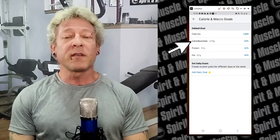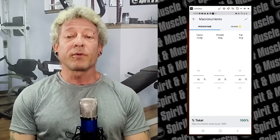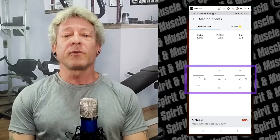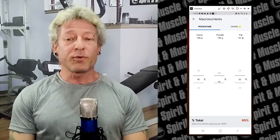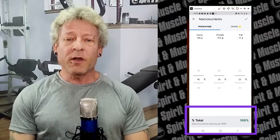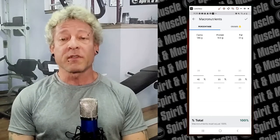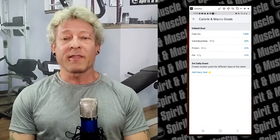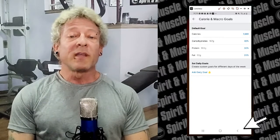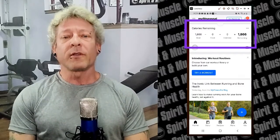Then click on carbohydrates and a new window pops up showing your carbs, protein, and fat percentages. You can adjust the percentage of each macro by sliding up or down. Adjust the percentages to your coach's instructions — in my case 40% carbs, 35% protein, and 25% fat. The app requires macronutrients to equal 100%, so it won't let you leave until they do. Then click the check mark at the top right and it displays your customized values. Hit the back button a couple of times and you're back at the home screen now with your updated calorie goals right at the top.